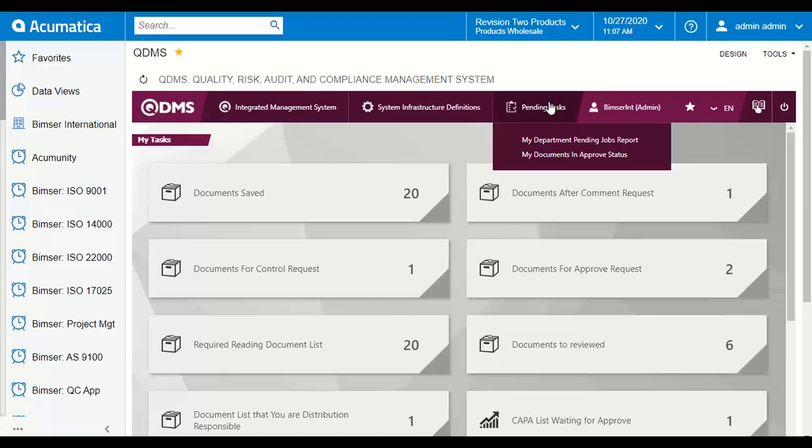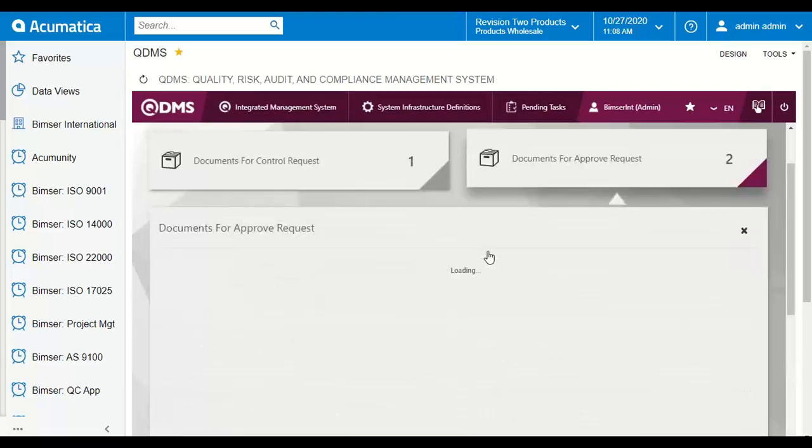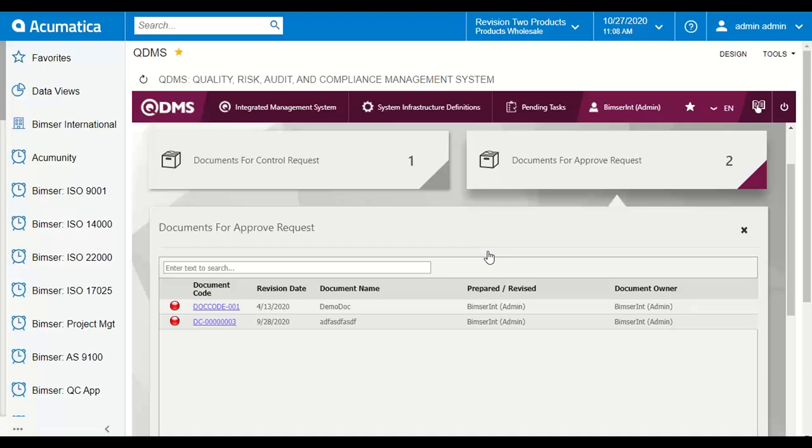As I'm now logging in as admin so that I have full control of the system, I can see all the pending tasks on my home screen so that I can get quick access to my requests by clicking the widget on this home screen. For example, I can open a task that is waiting for my approval and start proceeding with that particular request.